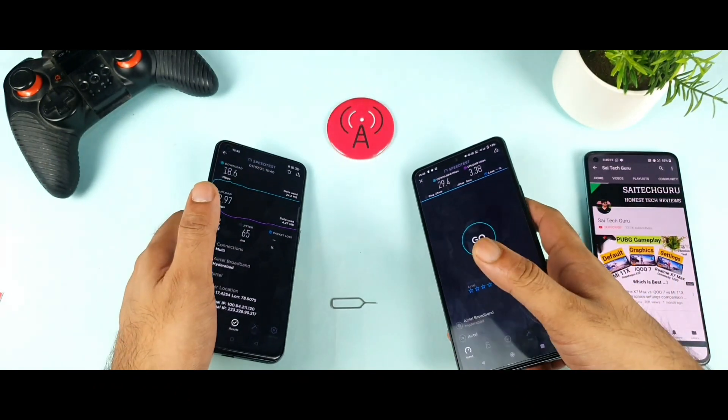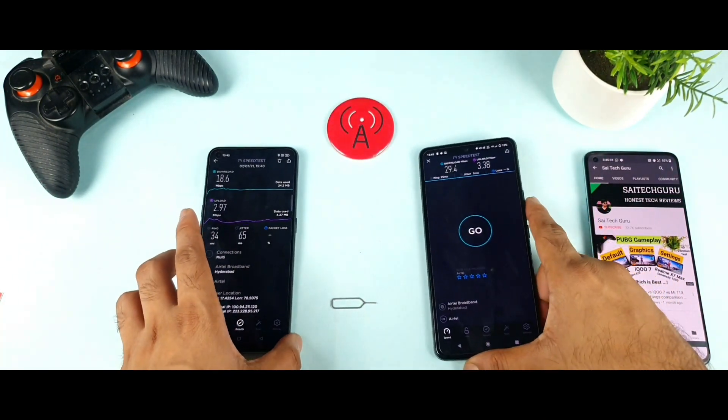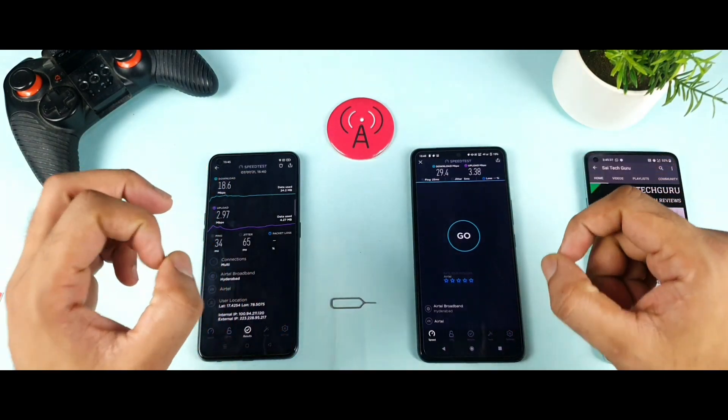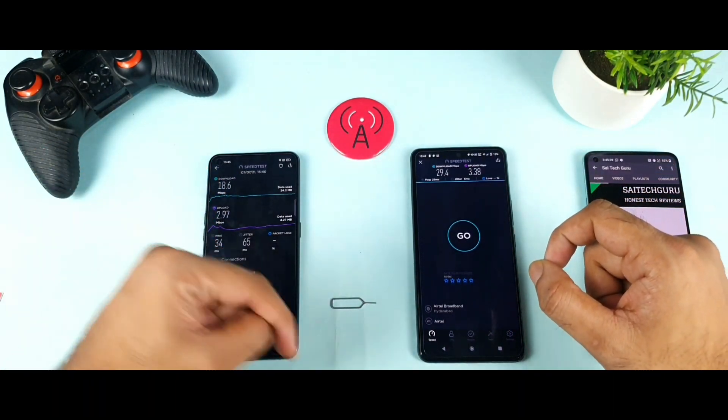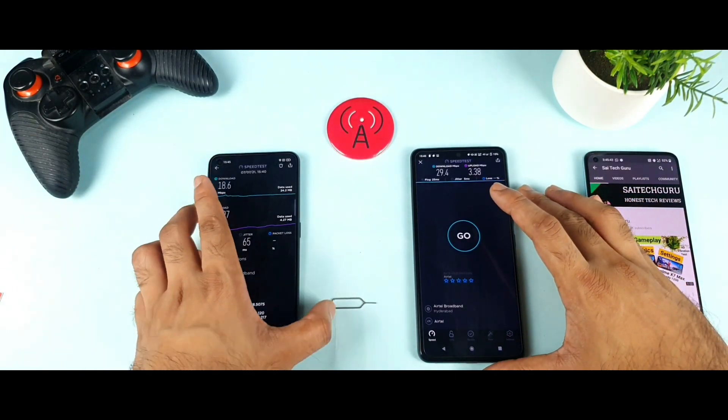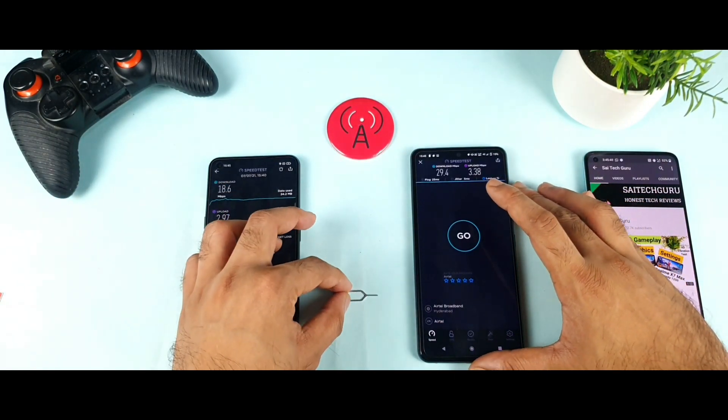You can clearly see the speeds — 29.4 Mbps versus 18.6 Mbps — comparing both phones using the Airtel SIM card. Thank you for watching. Stay tuned for more updates and check the links in the description if you want me to test any other SIM cards. Let me know in the comment section and I'll do my best to do that testing as soon as possible.